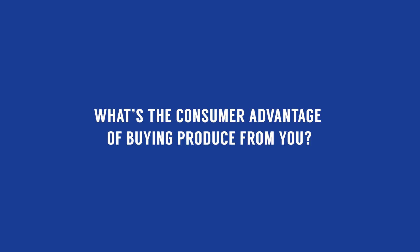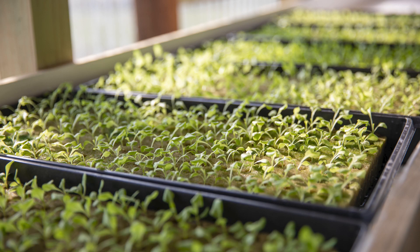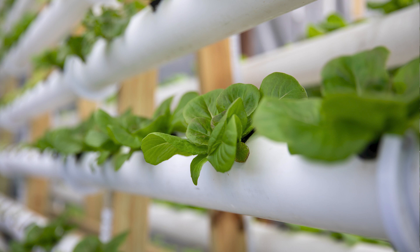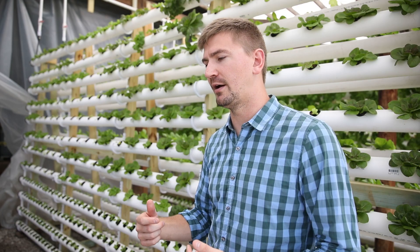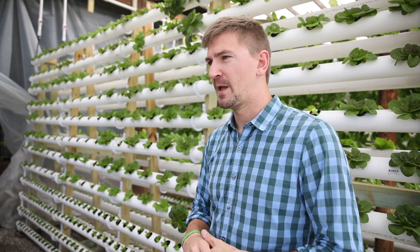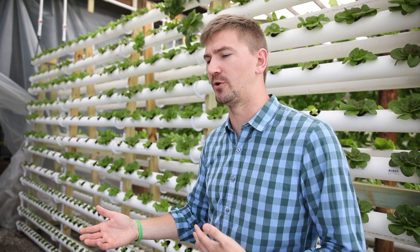We harvest within 24 to 48 hours of selling, compared to store-bought lettuce which can be 10 to 14 days old by the time you buy it. We also have different varieties in our mix — we always do a salad mix with varieties like oak leaf that you really can't buy at the store, and blending them together provides a whole different flavor. Plus our packaging allows the lettuce to stay good quality for two to three weeks.